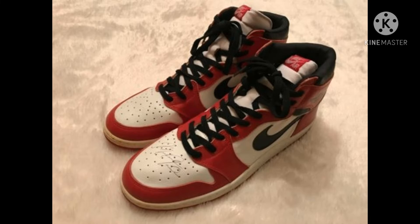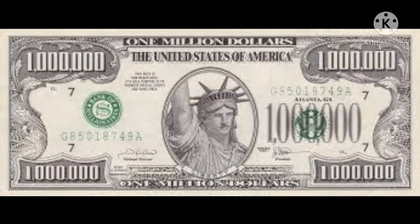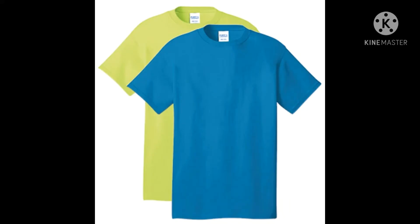You see this shoe right here — you might think it's probably $50, but it isn't $50 at all. It is one million dollars. Yep, one million, just because it's signed by a famous baseball player. This is an example of how one million dollars looks in numbers — six zeros for a shoe, can't believe it.